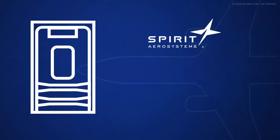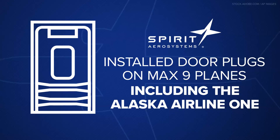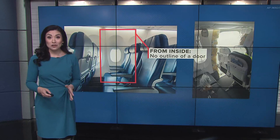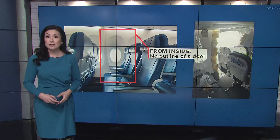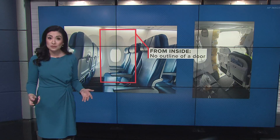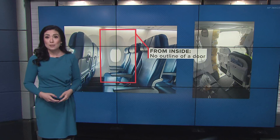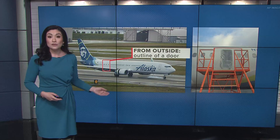Both airlines use plugs to cover those exits. Spirit Aerosystems confirmed to the New York Times that it installed the door plugs on the Max 9s, including the one on this Alaska Airlines flight. A passenger on that Alaska Airlines flight would never know they were sitting next to a door plug. Unlike sitting in an exit row, this is not knowledge that is given out. If you're walking to your seat and happen to be in this row, it'll look like your average panel with a window — but from the outside, there is an outline of a door.